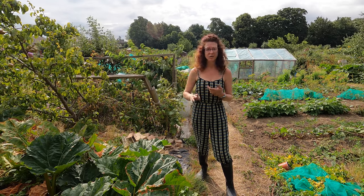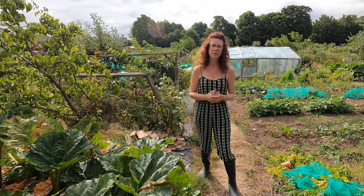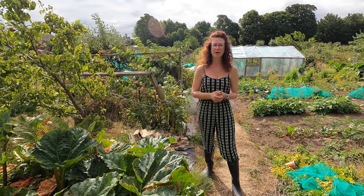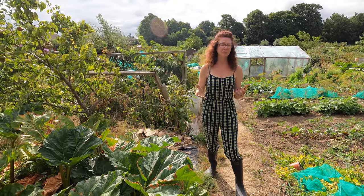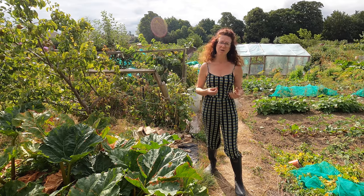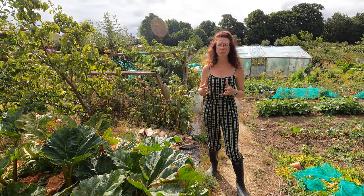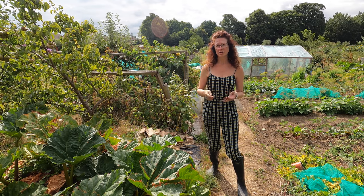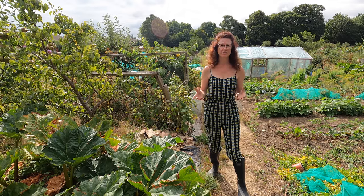Keeping on top of the harvesting is really important, and if you have a glut you can always freeze things, make jams, preserves, or share them with your friends — there's always something to be done. The other job I've been doing this morning is some weeding. We've had quite a lot of weeds so we've been digging those up, because obviously they take precious nutrients and water out of the soil and that's the last thing you want.